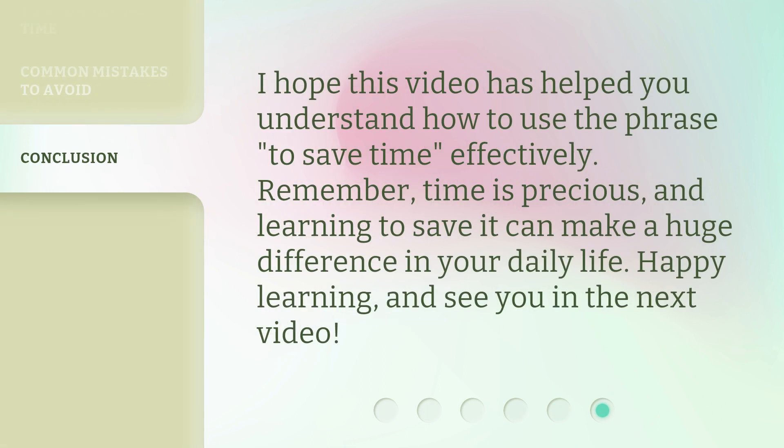I hope this video has helped you understand how to use the phrase to save time effectively. Remember, time is precious, and learning to save it can make a huge difference in your daily life. Happy learning, and see you in the next video.